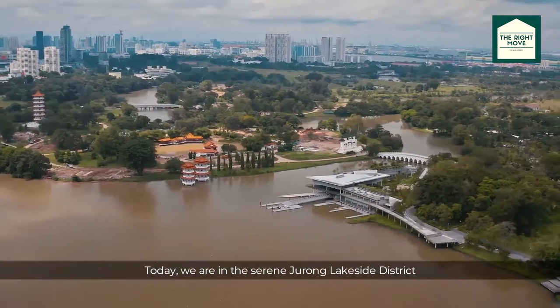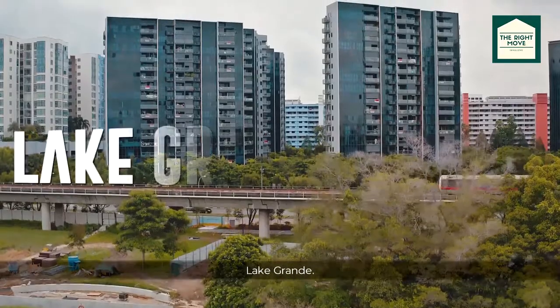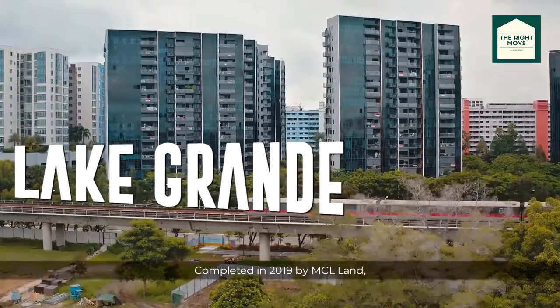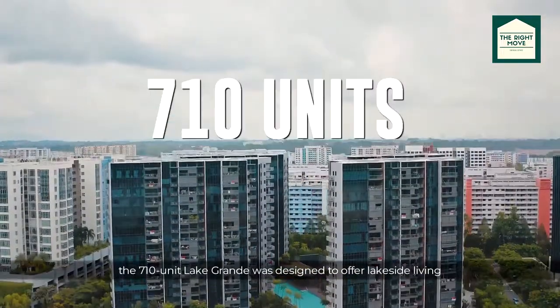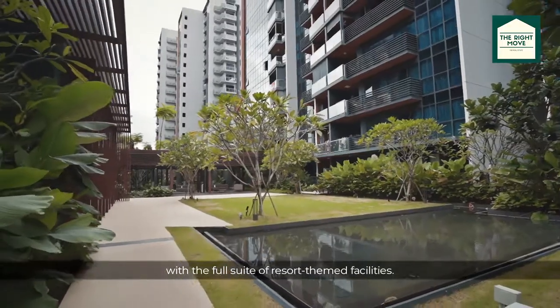Today we're in the serene Jurong Lakeside District to feature one of the newest condos in the west, Lake Grand. Completed in 2019 by MCL Land, the 710-unit Lake Grand was designed to offer lakeside living with the full suite of resort-themed facilities.